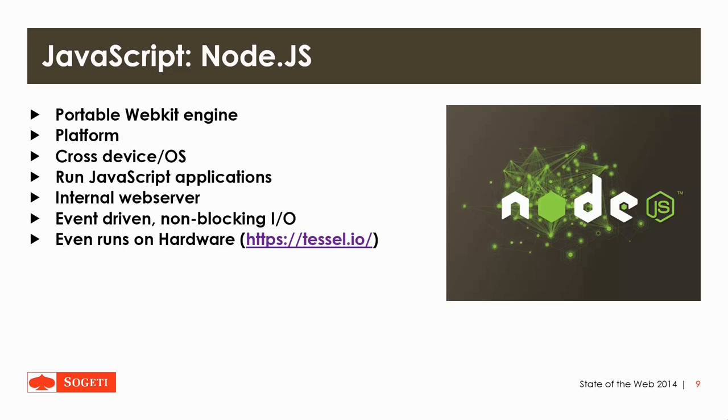Node.js is a portable WebKit engine — a platform. It works cross-device and cross-operating system and can run JavaScript applications. It offers a few modules with the installation, like an internal web server. It's event-driven, non-blocking I/O, which means it has only a single service which can answer to various clients. It can even run on hardware according to the Tesla IO project.